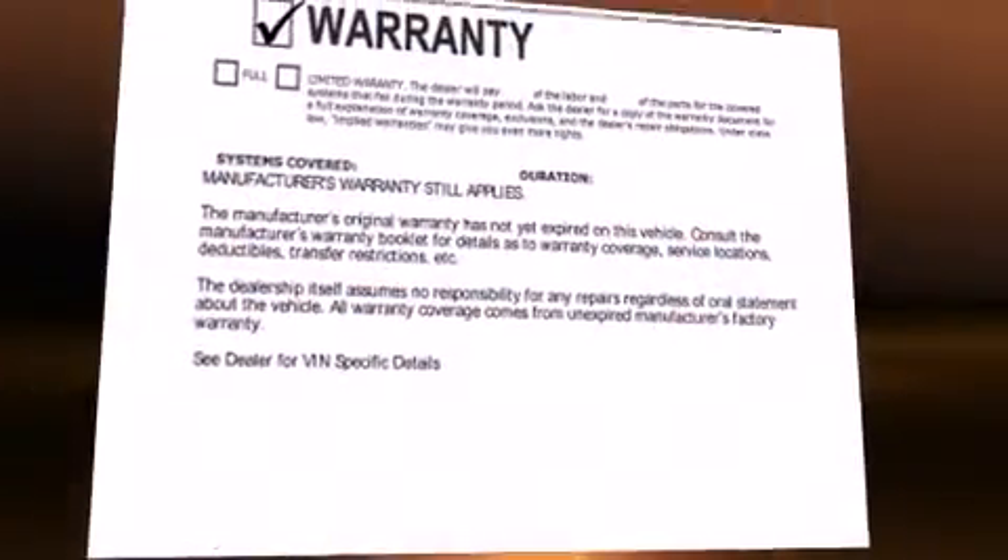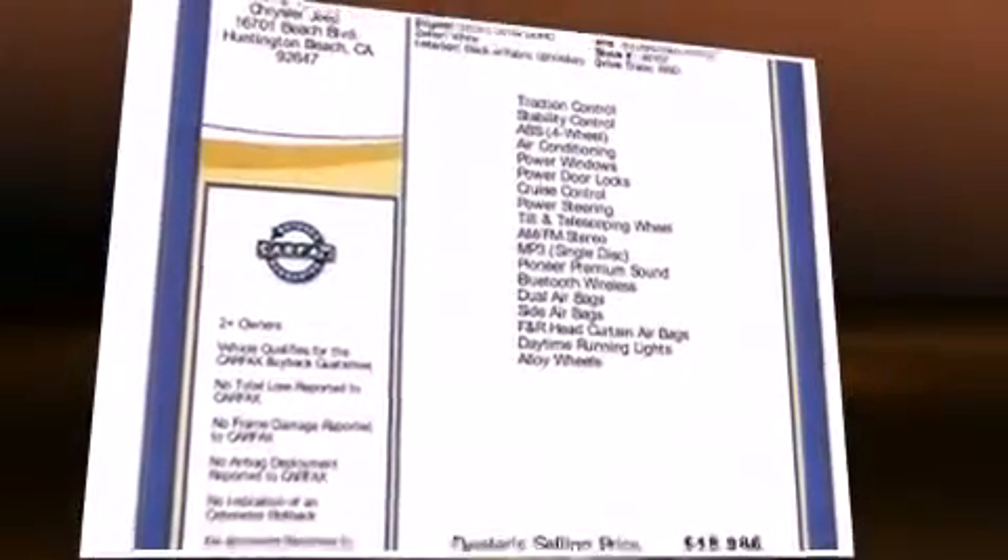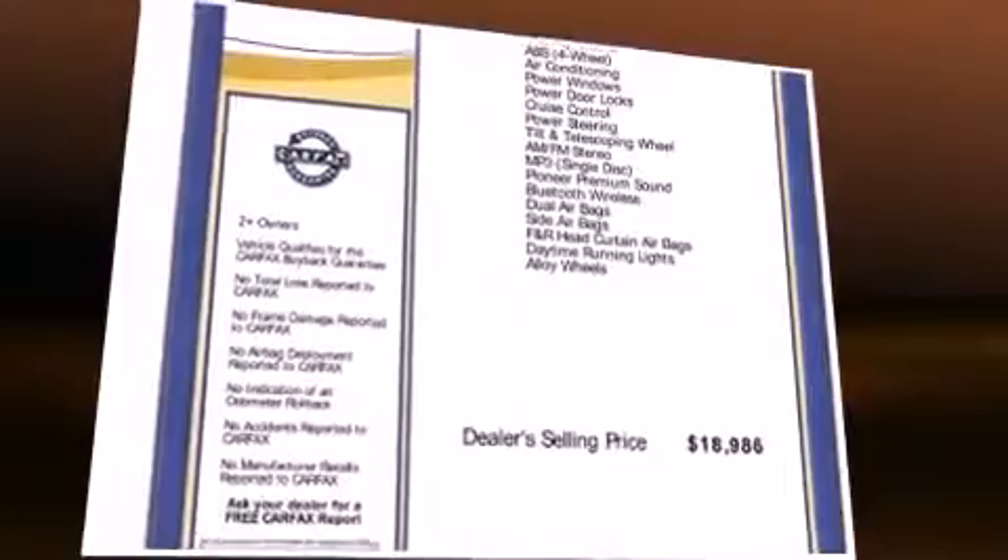Outstanding design defines the 2013 Scion FR-S. With fewer than 50,000 miles on the odometer, this vehicle glistens in the crowded performance coupe segment.